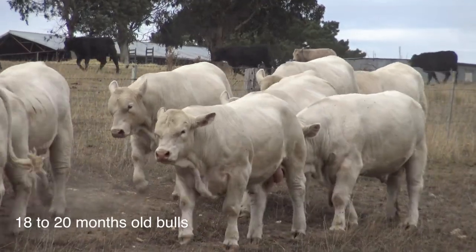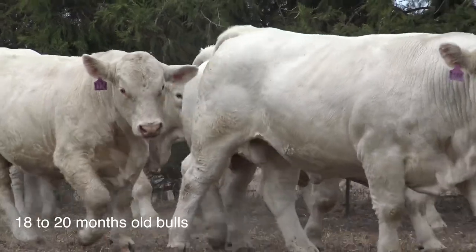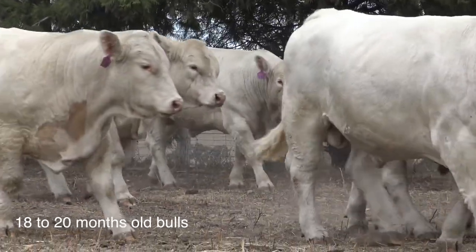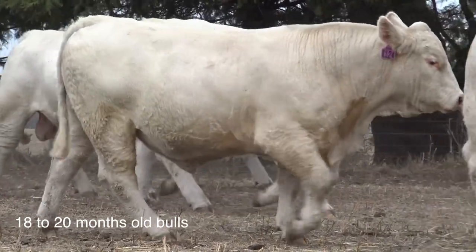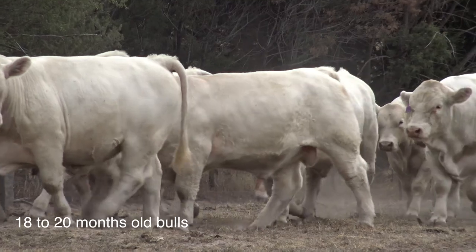It's fantastic to see that all the bulls in the sale this year are either heterozygous or homozygous polled. That's correct Ben — 100% of the Charolais offering are polled, and within that we've got 21 homozygous polled bulls.